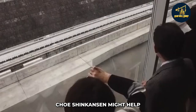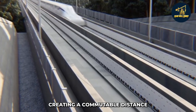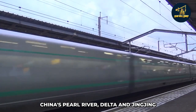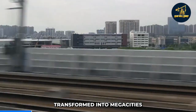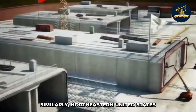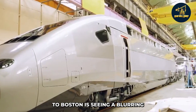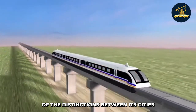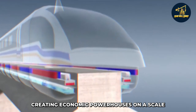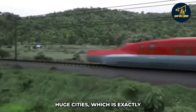The Chuo Shinkansen might help connect the area between Tokyo and Osaka, creating a commutable distance between the two main Japanese cities. China's Pearl River Delta and Jingjinji area are being methodically transformed into megacities, or megalopolises, using strategically placed infrastructure. Similarly, the northeastern United States — from Washington DC to Boston — is seeing a blurring of distinctions between its cities, and the situation is the same in Western Europe. Creating economic powerhouses on a scale we've never seen before might be achieved by merging huge cities, which is exactly what Japan is hoping for.